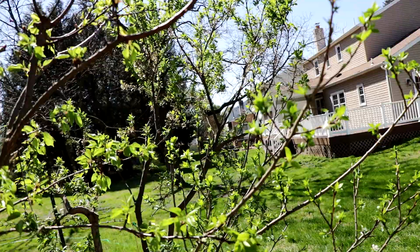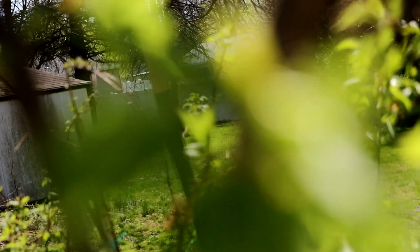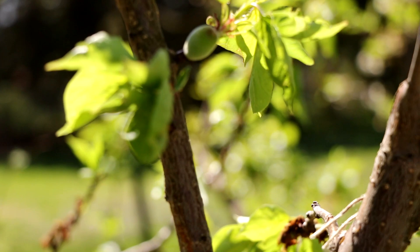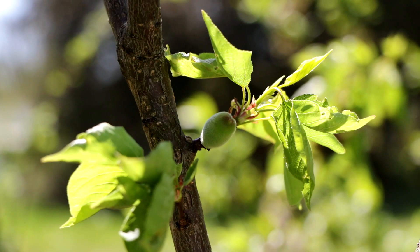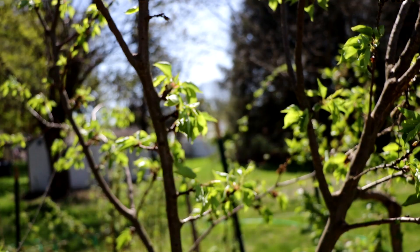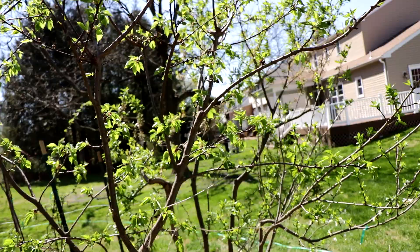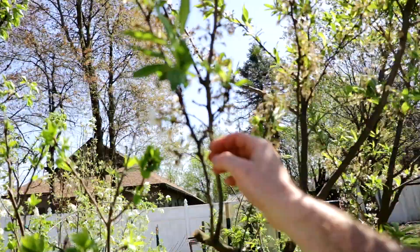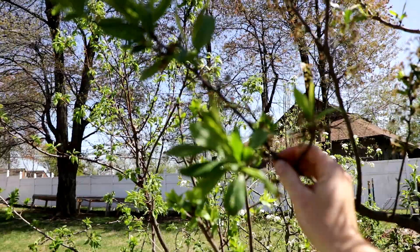On my apricot here — this is called Tomcot — we do have a number of apricots that have set on this particular tree. You can see the beginnings of the apricots forming. There are quite a few breaking through the shuck, which is the outer flower once the apricot is set. But we're not out of the woods yet — we can still have a late frost here in the Philadelphia area, although today it is 80 degrees.